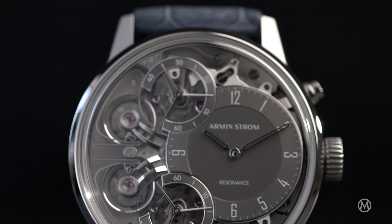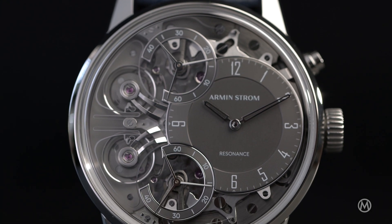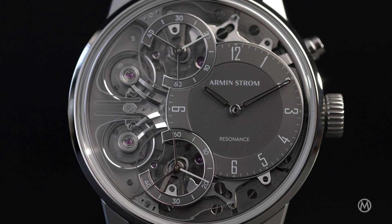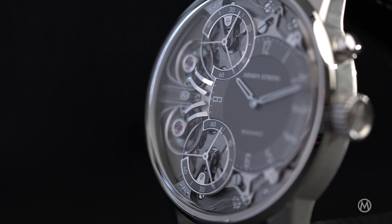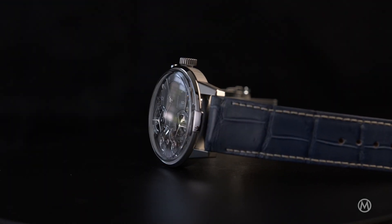Our way of synchronizing two balance wheels is a physical connection — a physical connection which was already described by Antide de Janvier, the famous clockmaker who achieved resonance with two pendulums. He said: by sharing the suspension of the two pendulums, I achieved resonance. And what we do in our watch, we share the suspension — the stud, which is at the end of the hairspring — and we connect them thanks to a third spring, a physical connection, to properly beat in resonance.